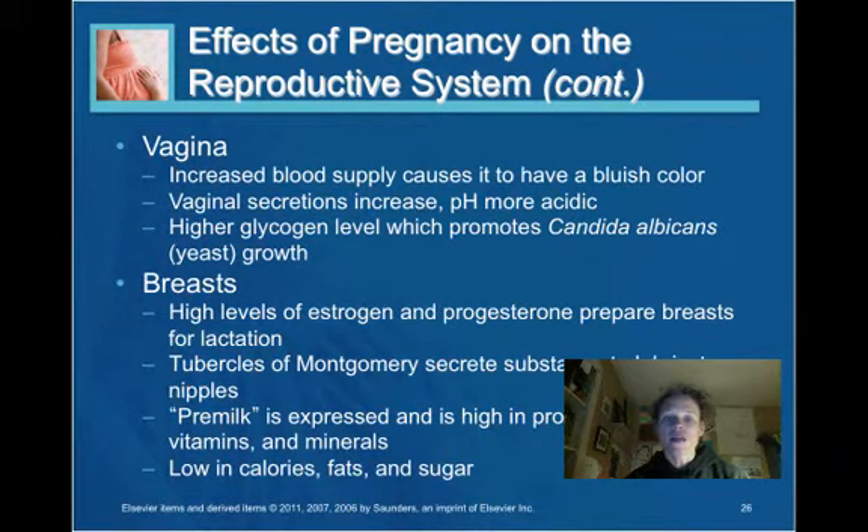The blood supply to the vagina increases, causing it to have more of a bluish color. Vaginal secretions increase and the pH becomes more acidic. Higher glycogen levels can promote Candida albicans growth, therefore putting women at risk for yeast infections. There is also an increased risk of bacterial vaginosis during pregnancy.